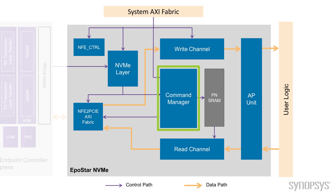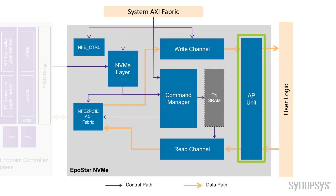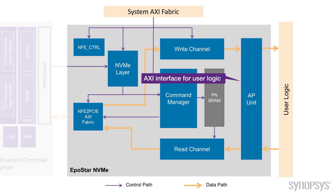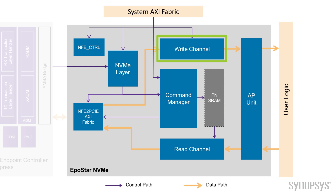We have a command manager which stores the outstanding NVMe commands, processes commands, and reports the command status to the firmware. On the right side, we have an application unit. It has an AXI interface to user logic and transfers data between the NVMe IP and the user data buffer, which can be SRAM or DDR. We have a write channel to receive I/O data from the PCIe and send it to the application unit. Similarly, we have a read channel, which is the DMA engine. It receives I/O data from the application unit and sends it to the PCIe.